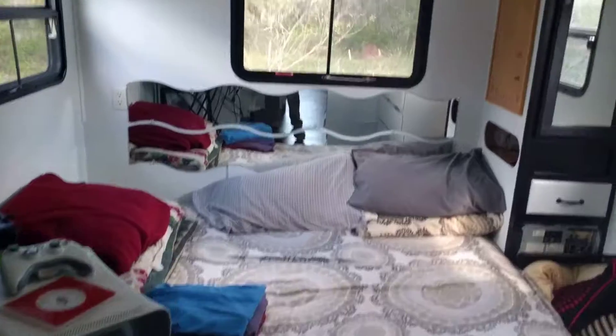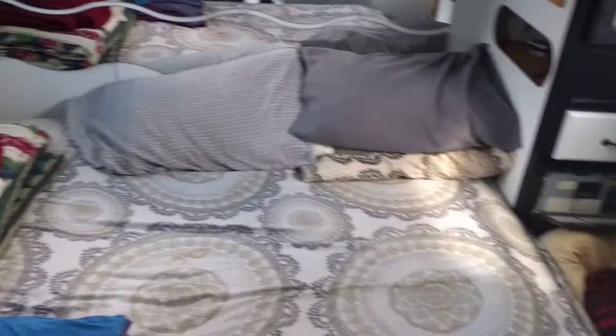The bedroom. We're gonna put some more mirrors in here. Little fan. Our dresser — we keep our pillows. Our television. And that's about it.